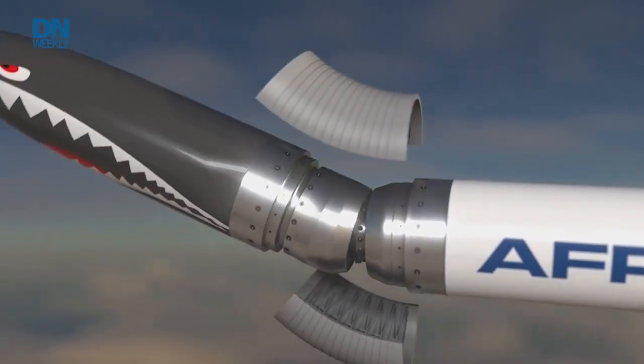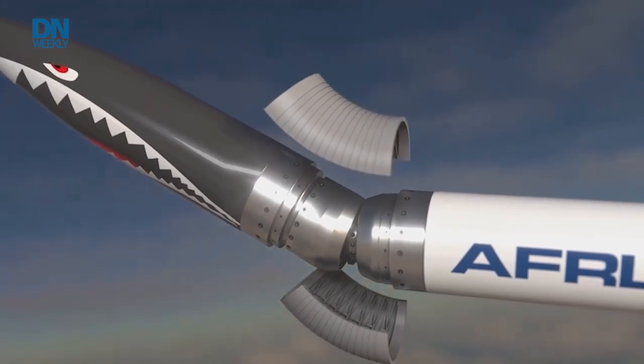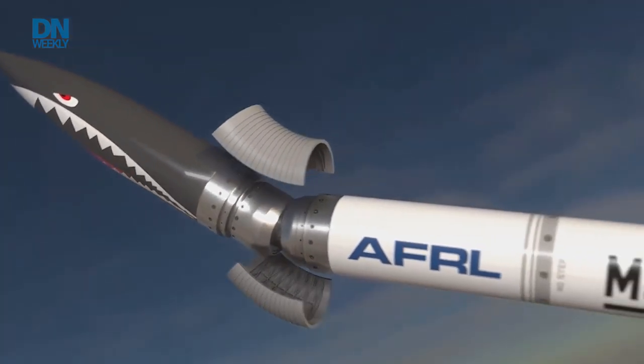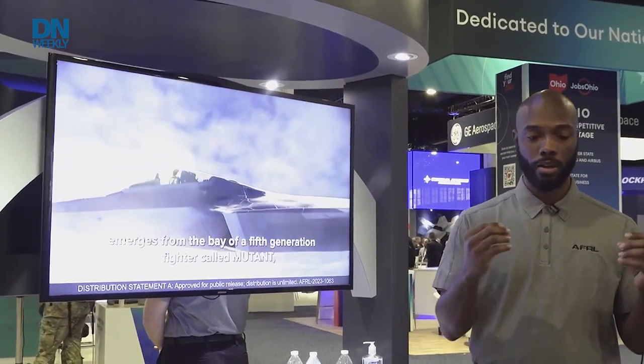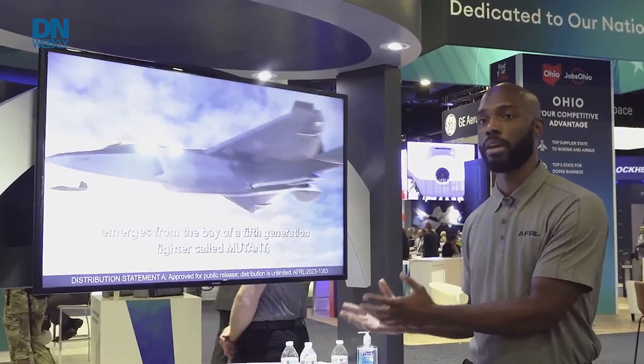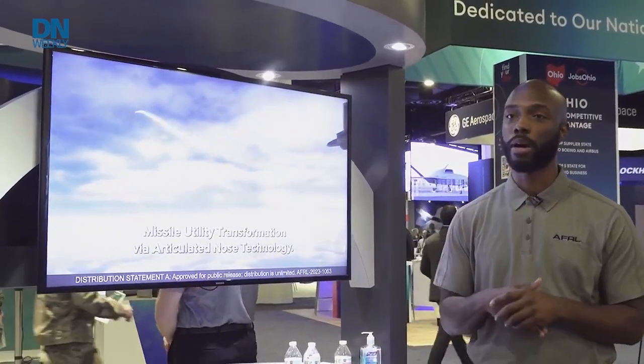It started with an idea: if we turn the head, will the whole body start to move? We tried it — it did. And based on that, we said, okay, with that principle, how can we harness that technology and improve what already exists? That's what Mutant is all about.